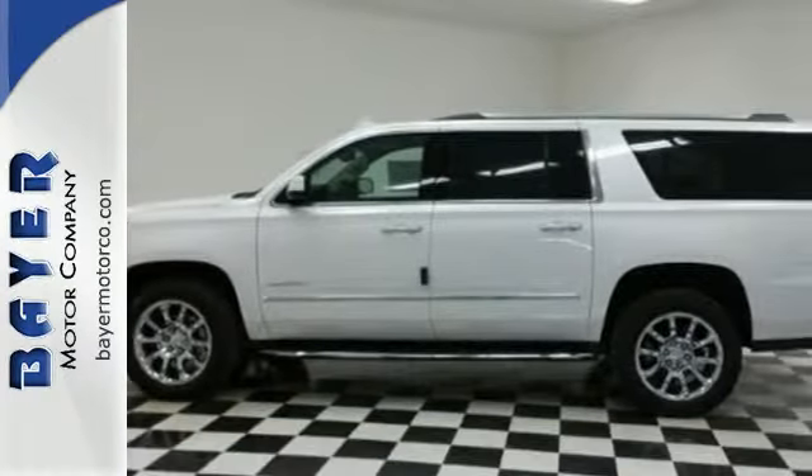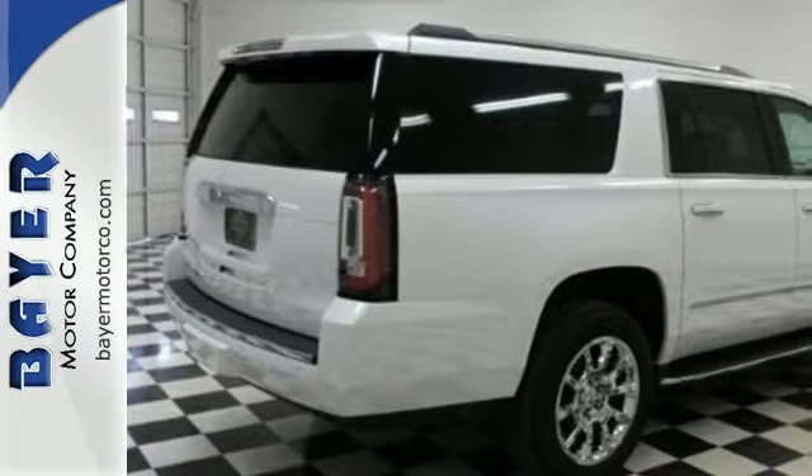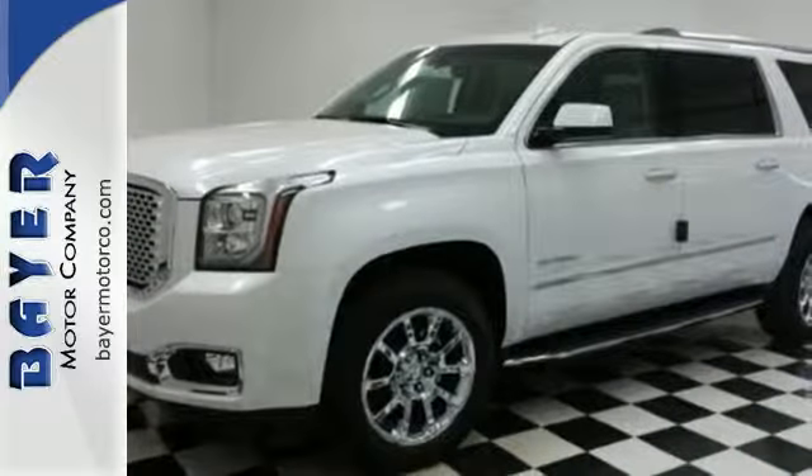Three rows of seating and cargo room galore challenge you to fill it up. The 5.3 liter Ecotec 3 V8 engine comes in at 355 horsepower and 383 pound-feet of torque to conquer all demands.